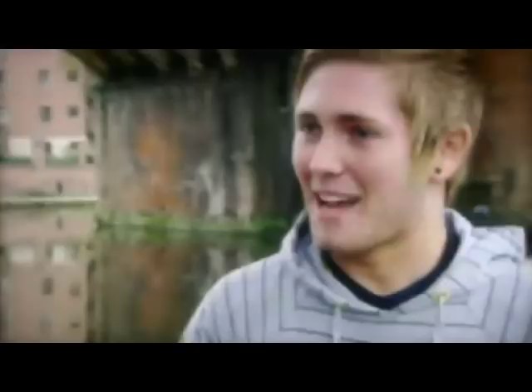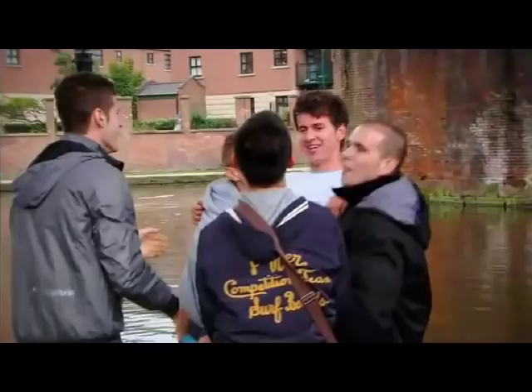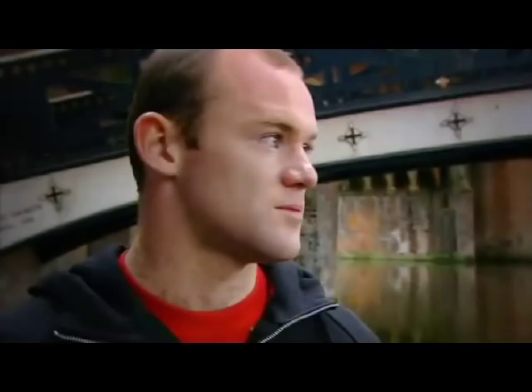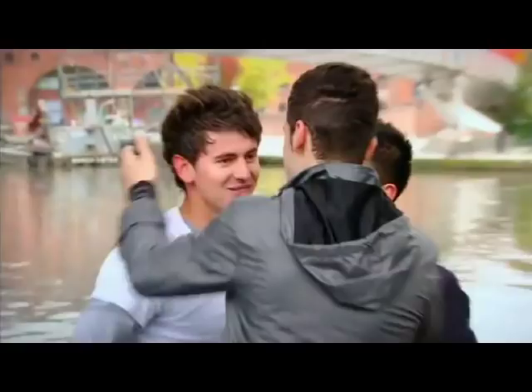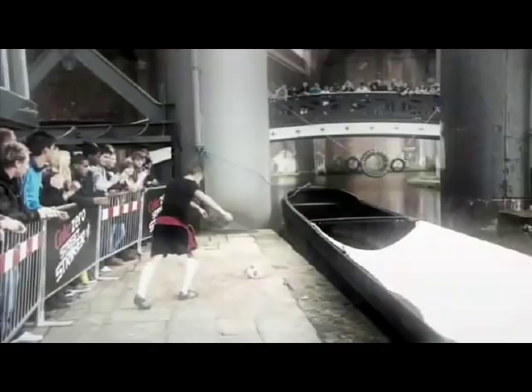Wayne reflects on his three finalists. For Ricky, nerves are no longer a problem — he now realises how good he is, and football has brought his confidence out. For Spresim, Wayne notes he steps back, watches, and takes note — he's called his mates to support him every time. River, for Wayne, is the strongest competitor — mentally strong, physically frightening, and the most consistent throughout the competition.